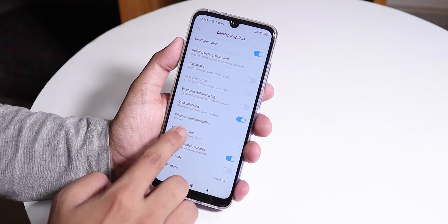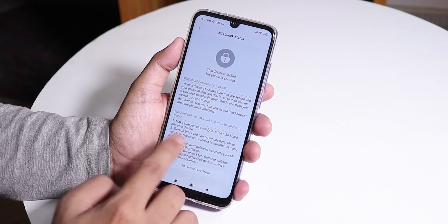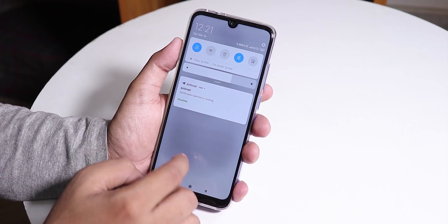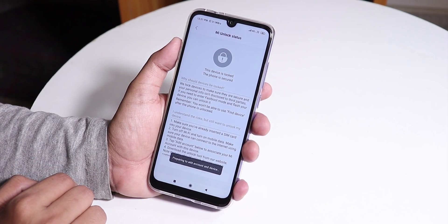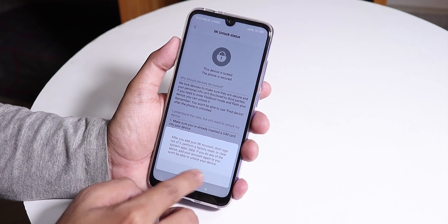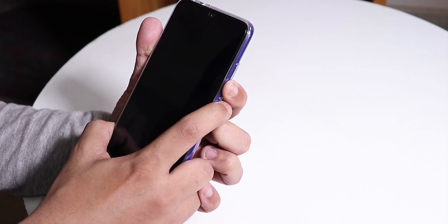Now go to MI Unlock Status, tap Agree, and add your MI account. You can't add it through Wi-Fi, so disable your Wi-Fi and make sure you're on your own mobile data. Tap on Add Account again, and it will say the account has been added successfully.